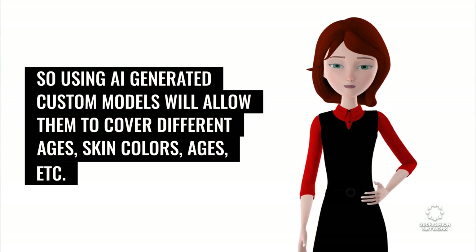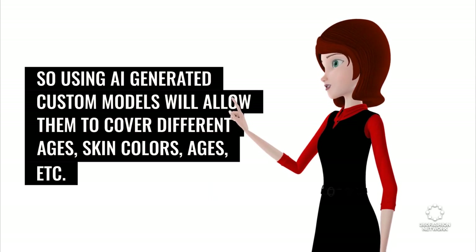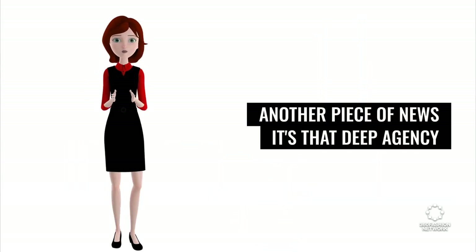So using AI-generated custom models will allow them to cover different ages, skin colors, and more. News source: Wired, and another piece of news.